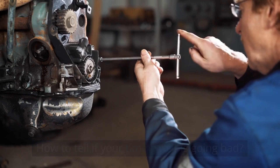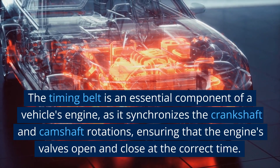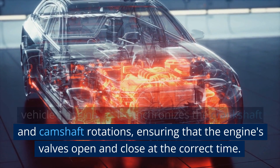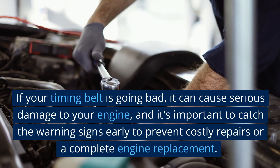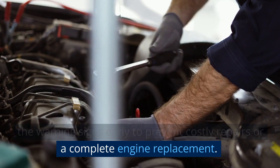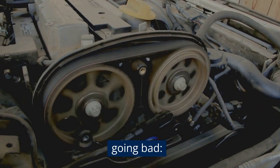How to tell if your timing belt is going bad. The timing belt is an essential component of a vehicle's engine, as it synchronizes the crankshaft and camshaft rotations, ensuring that the engine's valves open and close at the correct time. If your timing belt is going bad, it can cause serious damage to your engine, and it's important to catch the warning signs early to prevent costly repairs or a complete engine replacement. Here are some signs that your timing belt may be going bad.